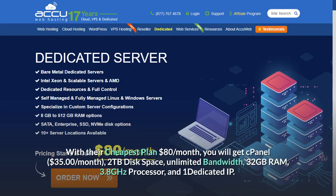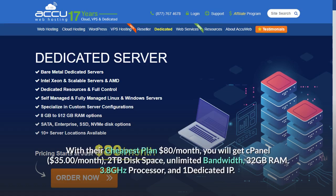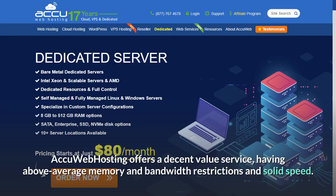With their cheapest plan at $80 per month, you will get cPanel ($35 per month), 2TB disk space, unlimited bandwidth, 32GB RAM, 3.8GHz processor, and 1 dedicated IP. AccuWeb Hosting offers a decent value service, having above-average memory and bandwidth restrictions and solid speed.